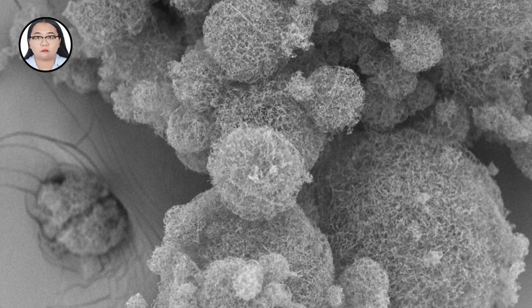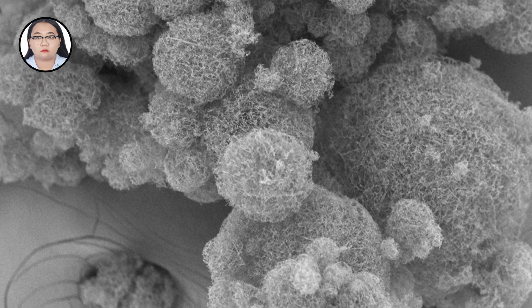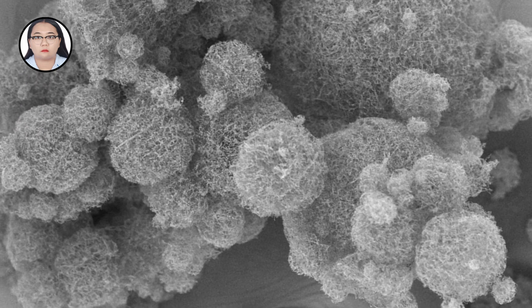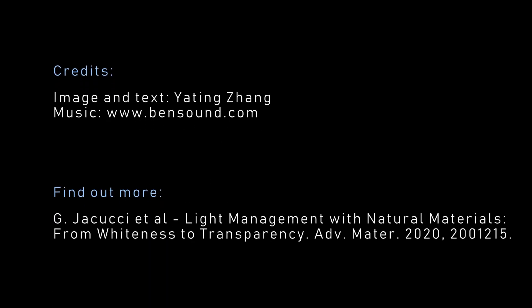This porosity helps them to scatter all wavelengths of light. We believe this environmentally friendly natural material has the potential to be used as a substitute for titanium dioxide white pigments in the future.